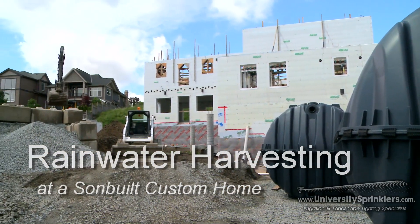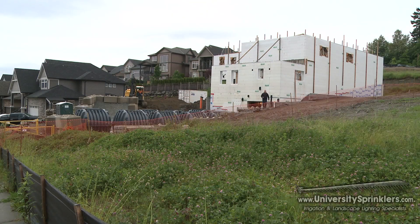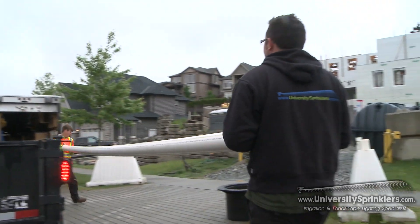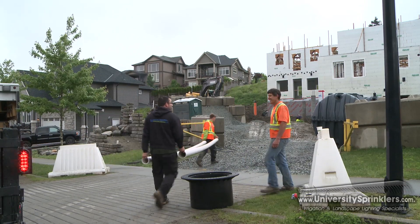This project, with University Sprinklers in conjunction with Jonathan from Sunbill Custom Homes, is a rainwater harvesting project — the largest one in BC to date — to collect rainwater off two roof surfaces: this carriage house and the actual house up on the top of the hill. We'll end up utilizing that water for a number of sources around the yard, including irrigation, toilet flushing, and possibly some laundry in the future.